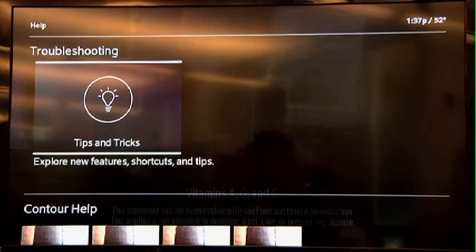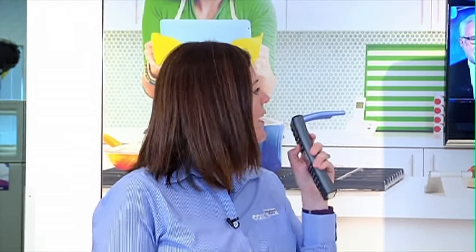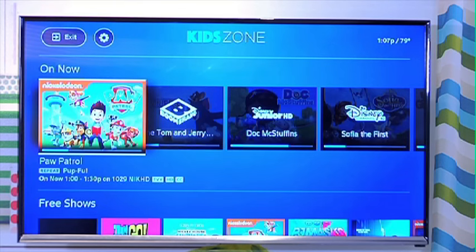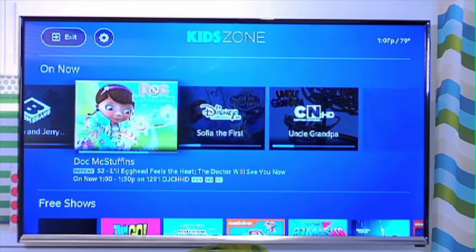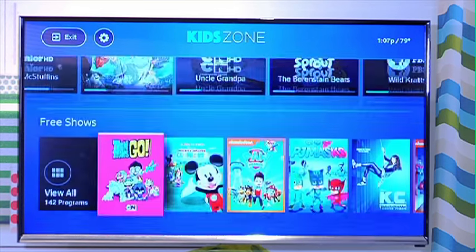Did we talk about the Kids Zone yet? That is actually my favorite — I have two very young kids, so when I get home and they want to watch TV all I simply have to do is say 'Kids Zone.' When you enter the Kids Zone you are locked into this zone, you can set a parental control, it shows what's on right now. My five-year-old can scroll through here and find safe shows to watch — I don't have to worry that she's going to be on a channel she shouldn't be watching.